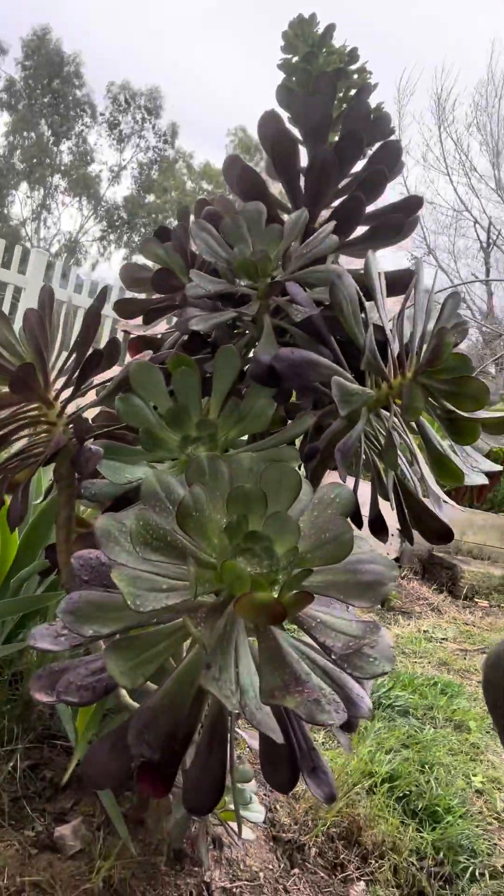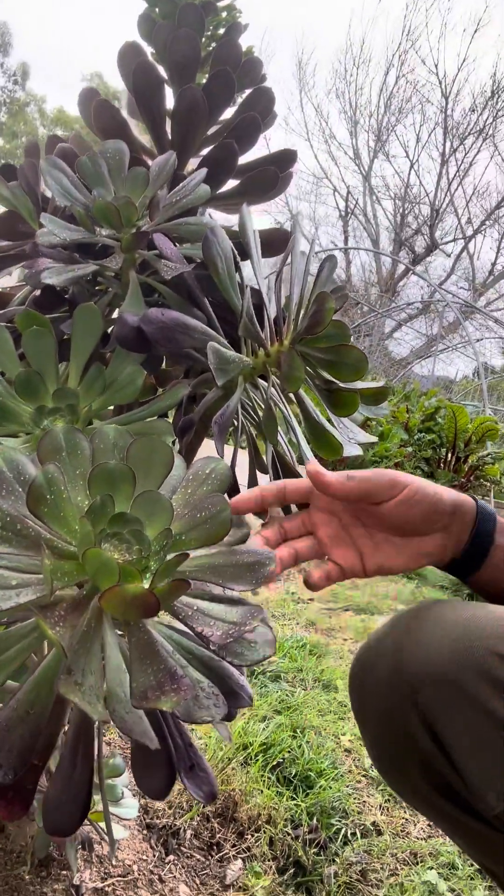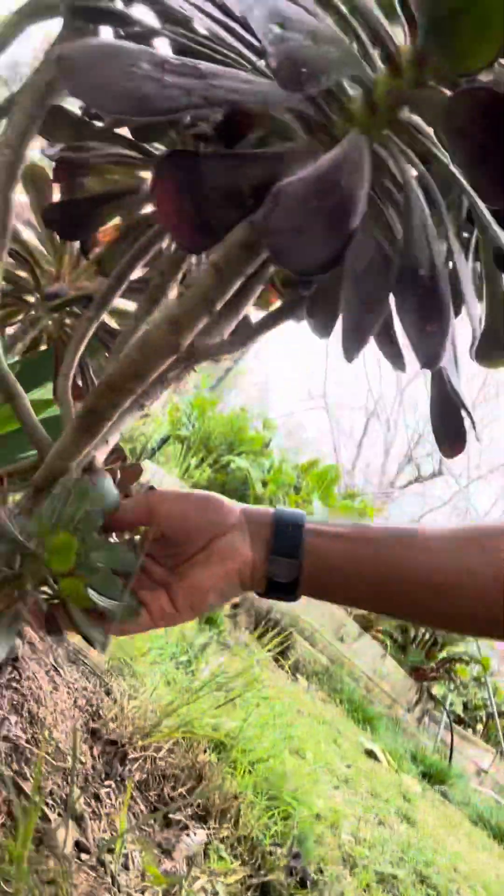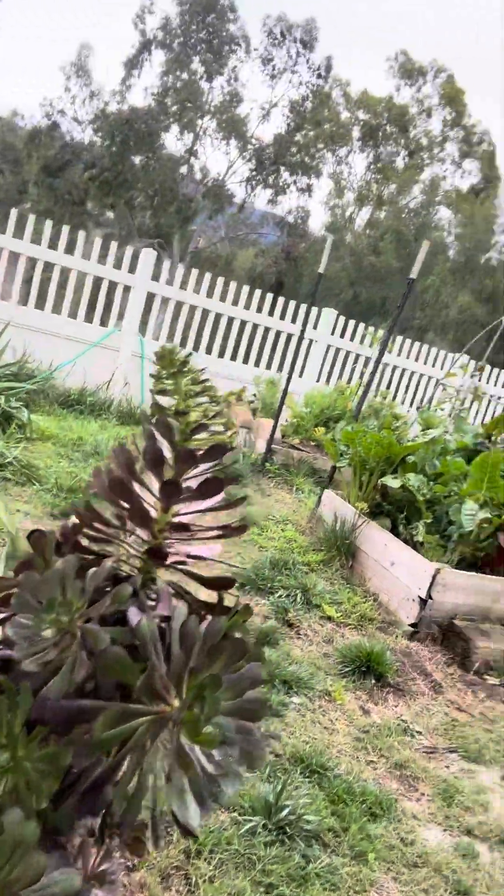There's a ton of these wonderful succulents that grew from a thing about half the size of this one little thing right here — maybe the size of one of these guys. It's massive and also flowering, and there's just a ton of extra food, succulents, and other pretty plants around here that need to get used.